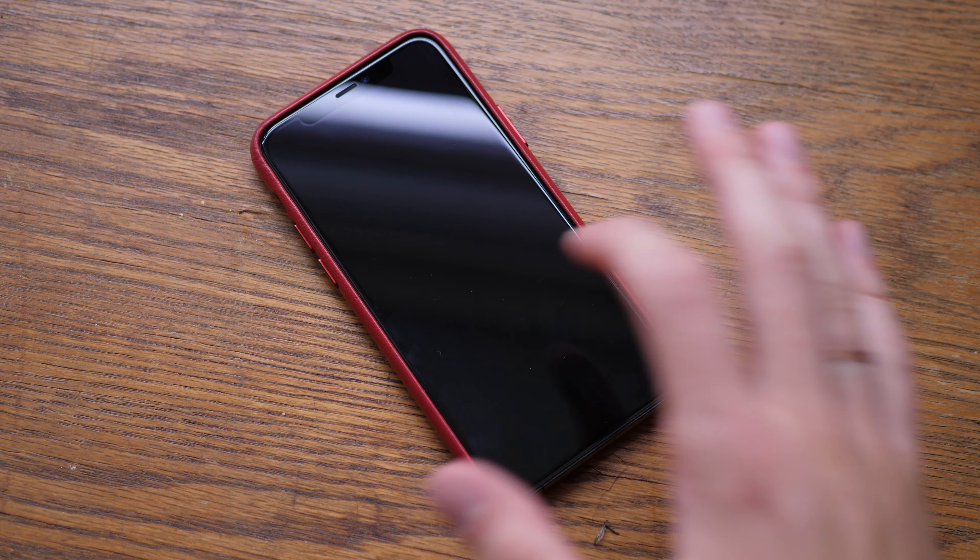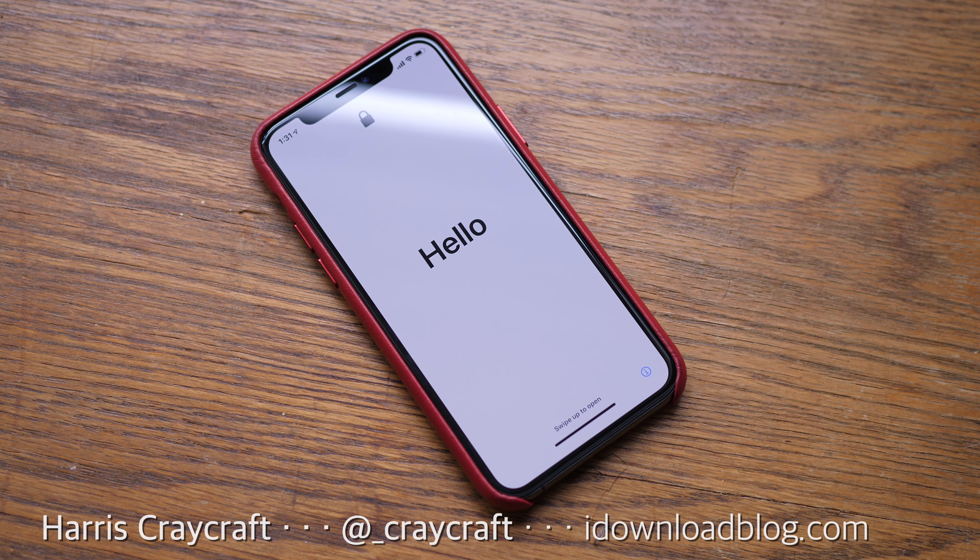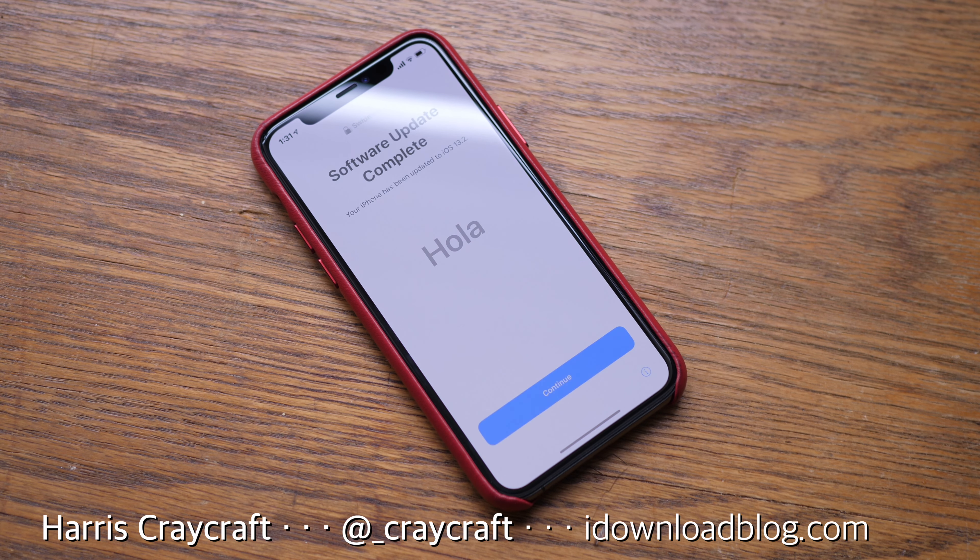Hey everyone, Harris here with iDownloadBlog. In this video, we're taking a look at iOS 13.2, the second beta in particular. There's only a few changes here, but they're all pretty cool and pretty good.